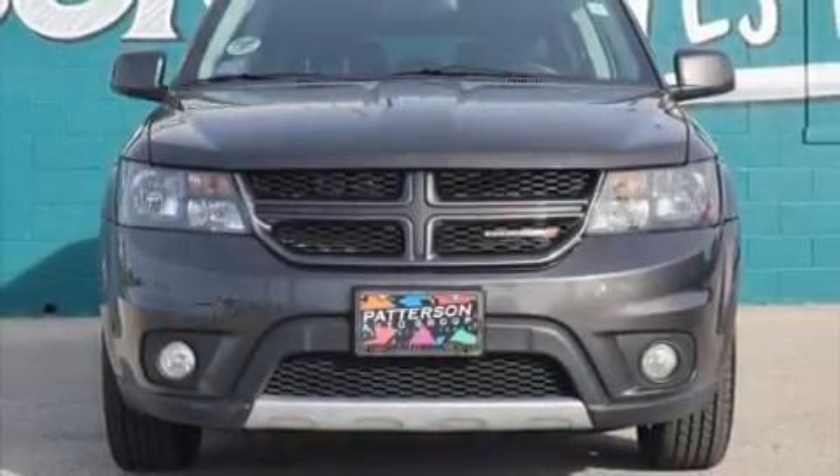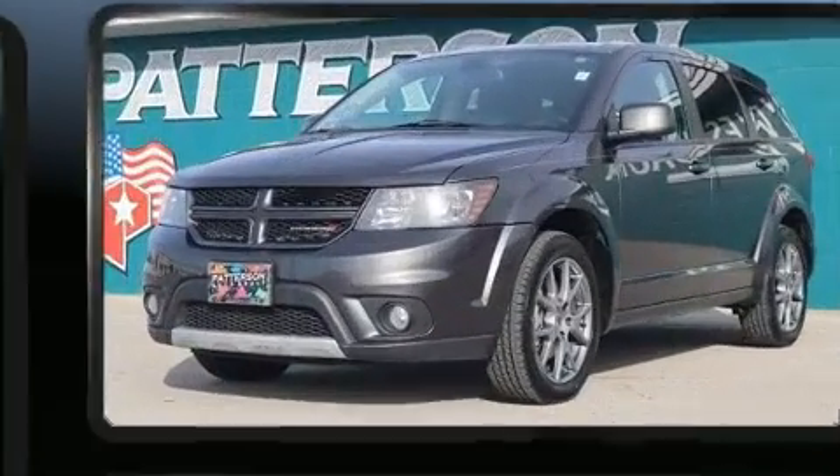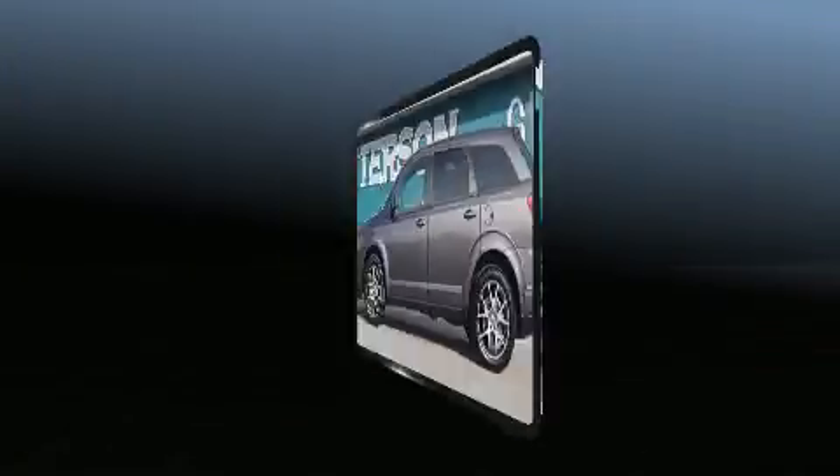You can expect a lot from the 2019 Dodge Journey. Under the hood you'll find a six-cylinder engine with more than 270 horsepower, providing a spirited yet composed ride and drive.